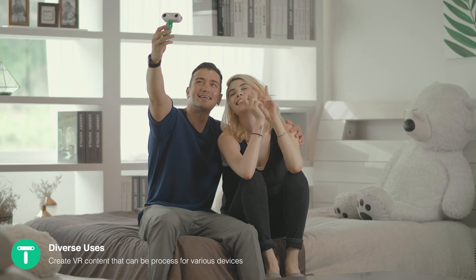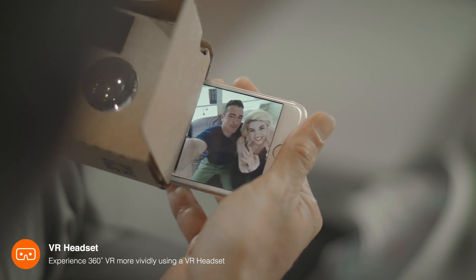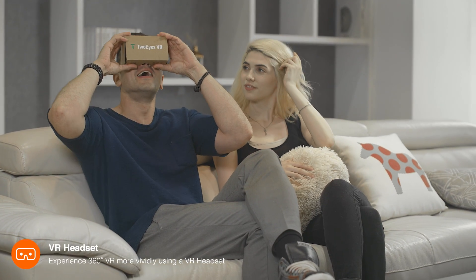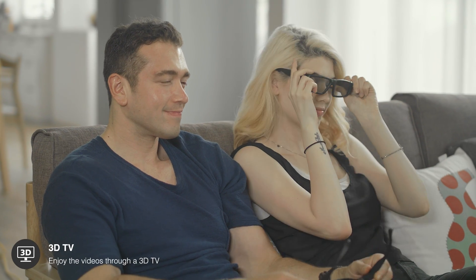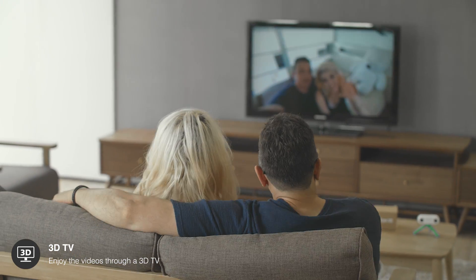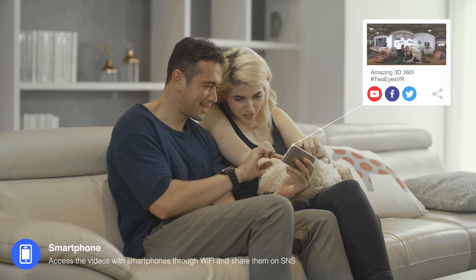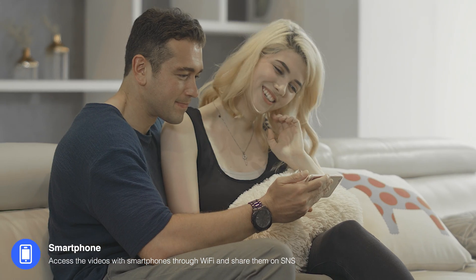Two Eyes VR can be used to create VR content that can be processed for various devices. We can experience 360-degree virtual reality more vividly using a VR headset and enjoy the videos filmed with Two Eyes VR through a 3D TV. Also, we can easily access the videos with our smartphones through Wi-Fi and share them on social networks.